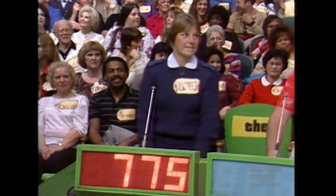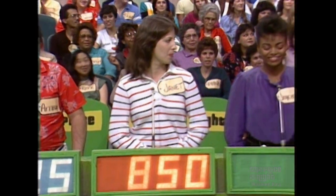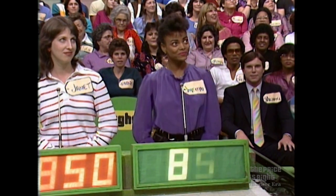Elizabeth bids $775. Arthur bids $825. Janet bids $850. Jocelyn bids $851. Jocelyn, that is the most popular bid thus far in today's show. Actual retail price: $875. Jocelyn wins!